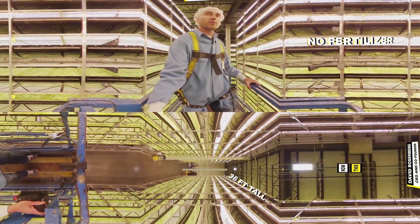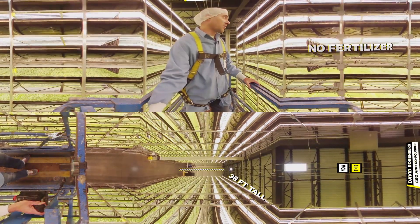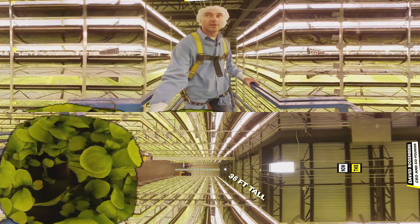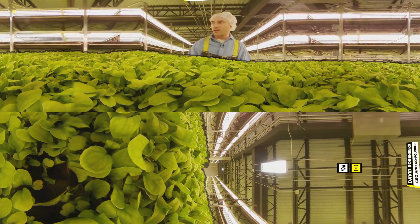This is 12 levels high in a 36-foot high span, and we have these grow towers in this facility. It's an old abandoned steel factory we're in. And as you can see, we go up and up. There's so much technology in here.